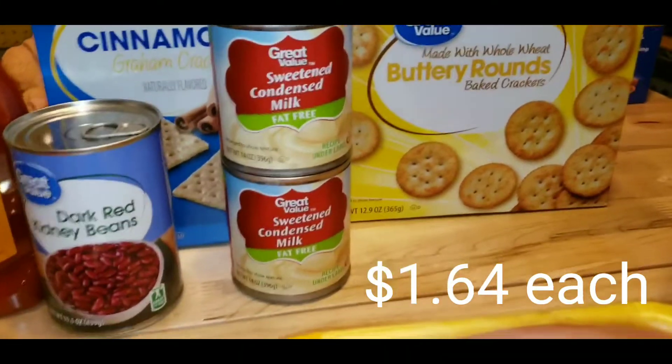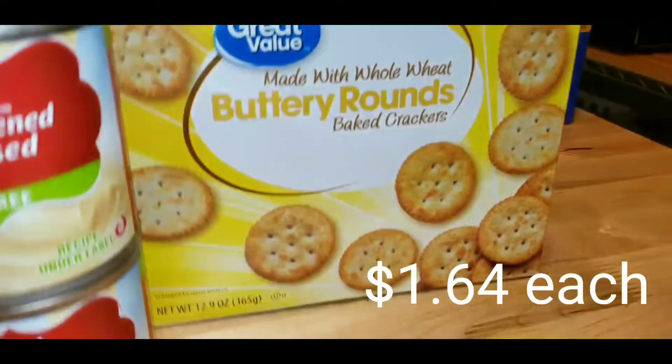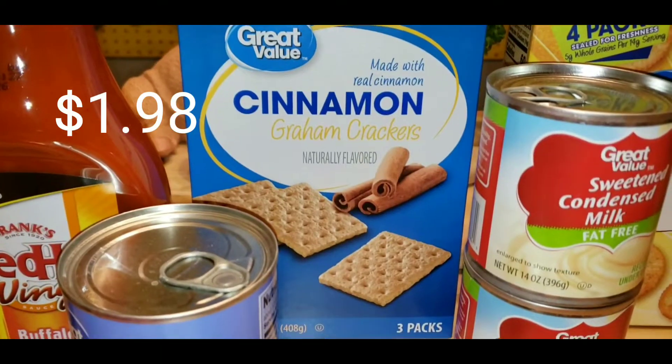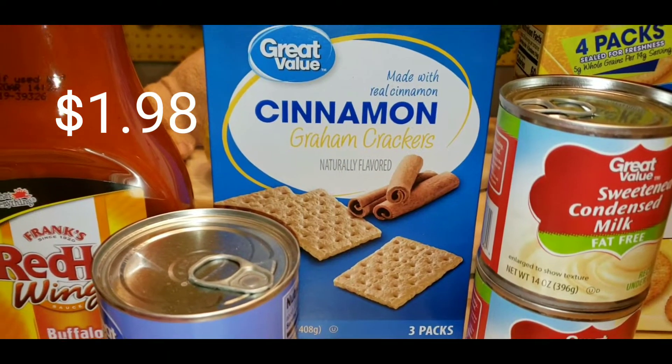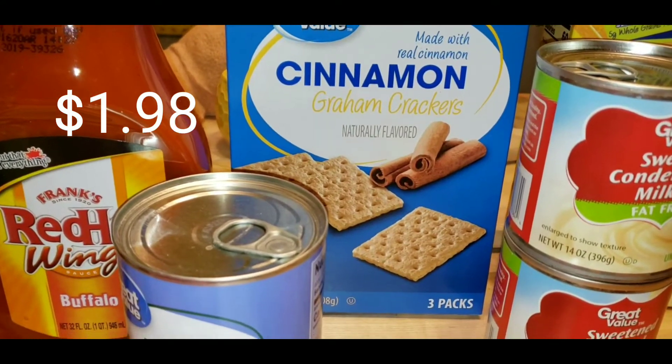Two 14-ounce cans of fat-free sweetened condensed milk for the poke cake. These crackers for Raul and I's lunch. I got some graham crackers for a graham cracker crust for the poke cake. There's cake mix and graham cracker crust.